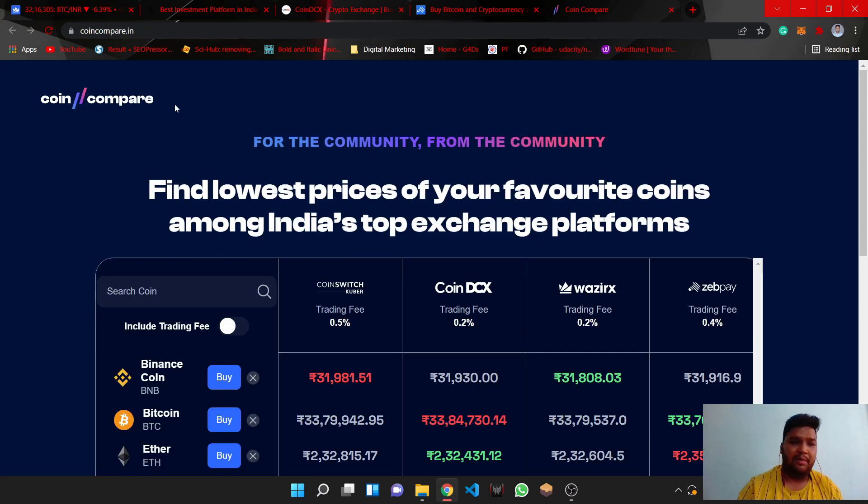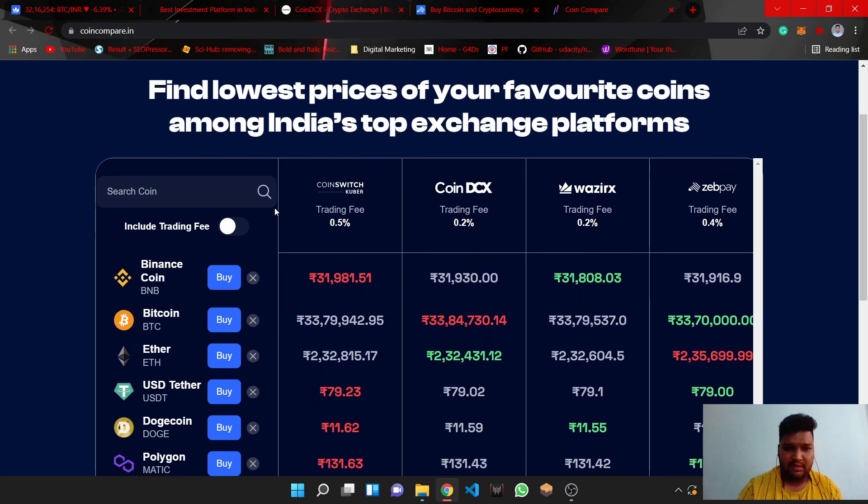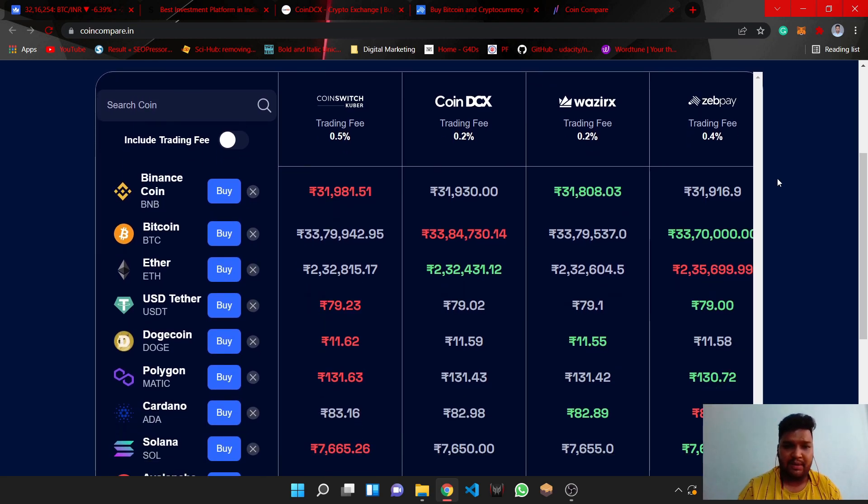We are opening the coincompare.in website. Here we can see CoinSwitch Kubar, CoinDCX, WazirX, and ZebPay — these 4 websites are compared for all coins. We can see that the Binance Coin price is thirty-one thousand nine hundred eighty-one point five one on WazirX.